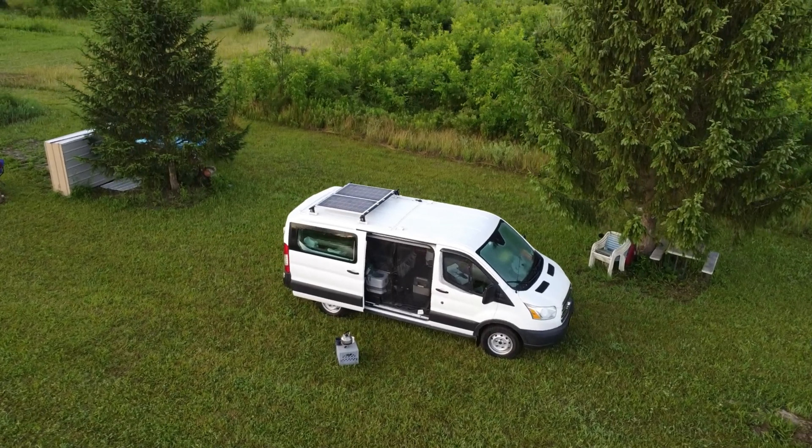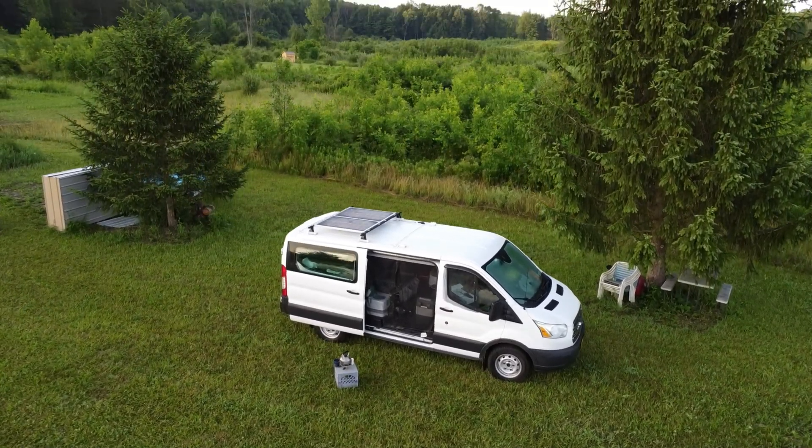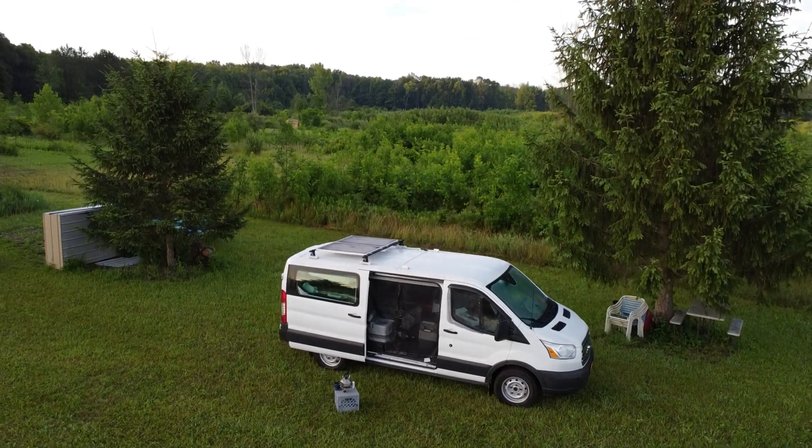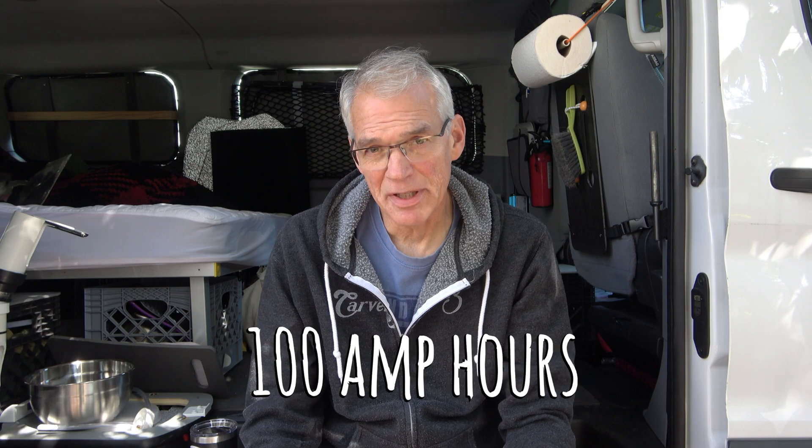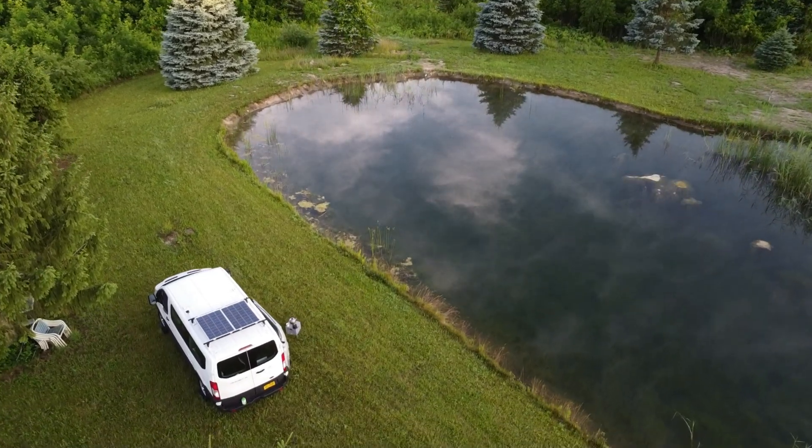Scaling the size of a system depends on the power draw necessary to power any accessories you're trying to operate, like lights and fans and other things. I went with a 100 amp hour battery, 200 watts of solar panels on the roof, and a 20 amp charge controller.